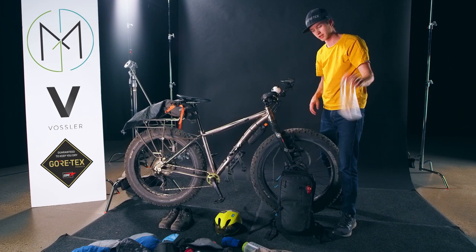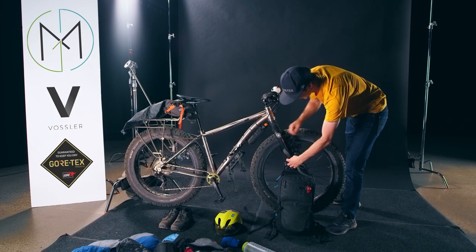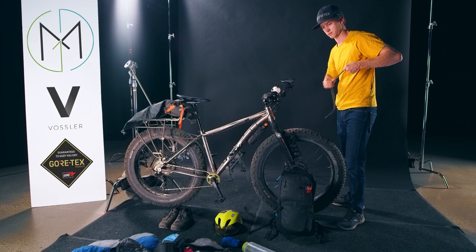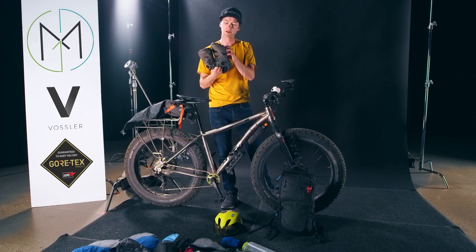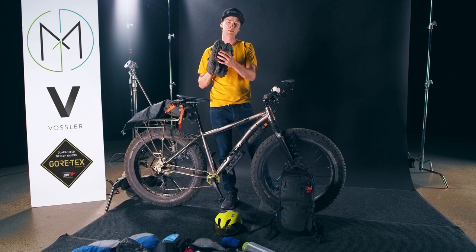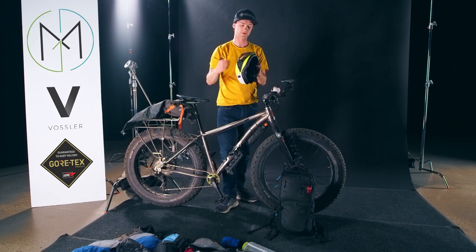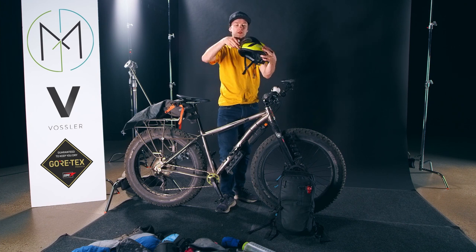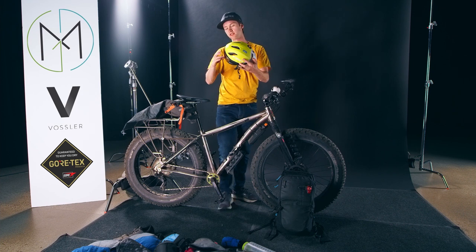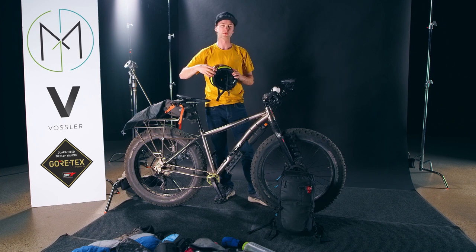I've got more hydration up here. These are some Pearl Izumi bikepacking shoes I used for the trip with some Crank Brothers clips — they worked pretty well. This is the helmet, which I really enjoyed; the sunglasses clip right here and get out of the way when you don't need them. One downside was that on the trail the dust would go underneath the sunglasses, and at the end of every day my eyes would just be bloodshot.